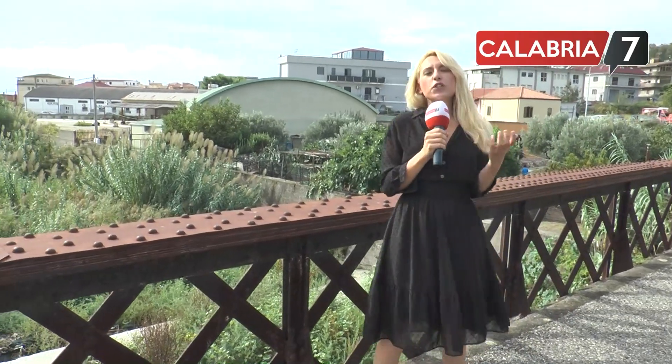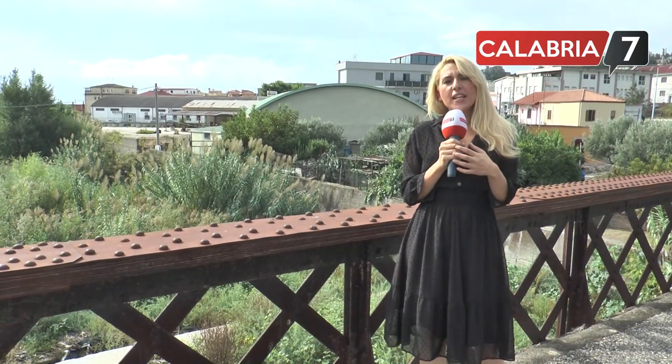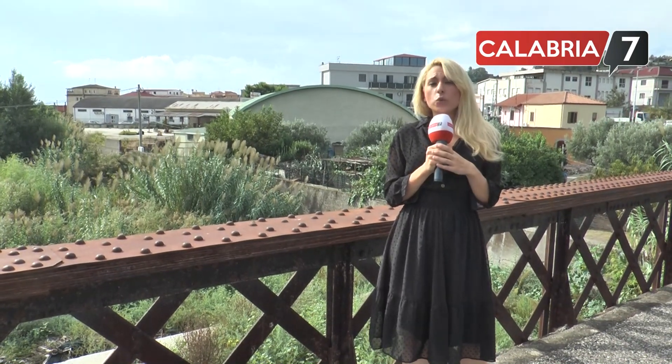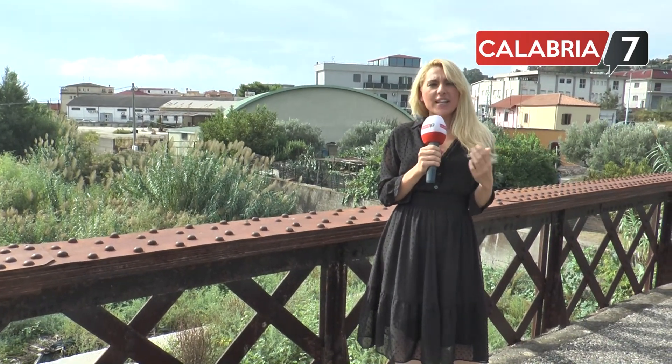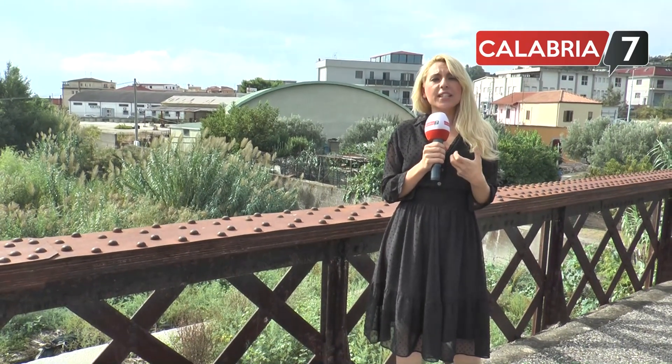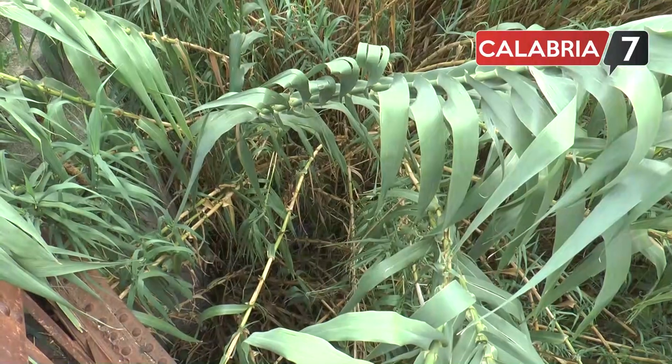Il fiume Zaro attraversa tutta la città di Catanzaro. La fiumarella è uno dei torrenti storici più conosciuti e a cui i catanzaresi sono anche più affezionati. Infatti attraversa tutta la città: Corvo, Santa Maria, fino a Catanzaro Lido, i quartieri più popolosi, i punti nevralgici del capoluogo di regione.